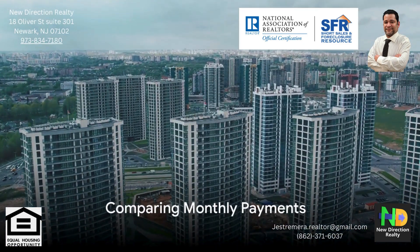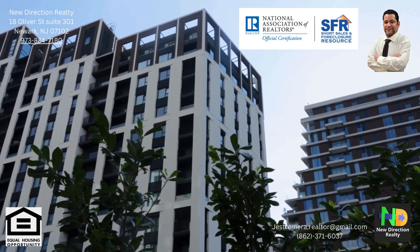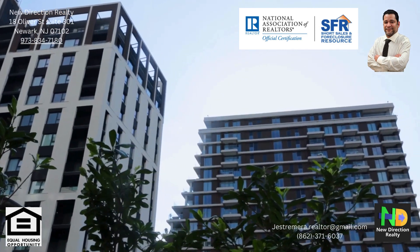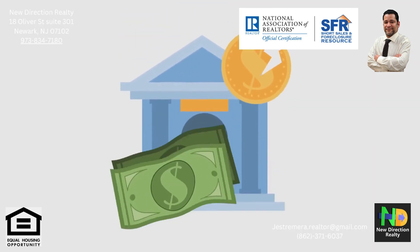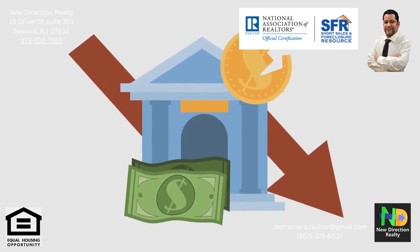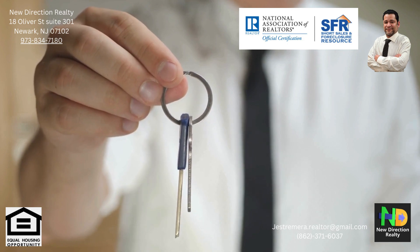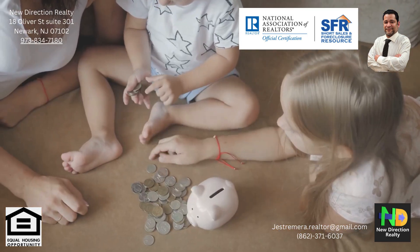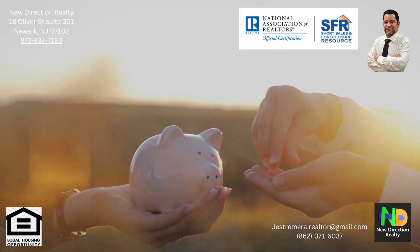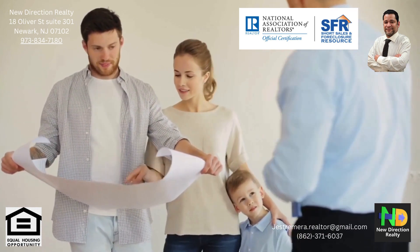Now let's calculate the monthly payments for both scenarios — without points and with points. Imagine a $500,000 loan over 30 years. With no points purchased, the interest rate is 7.942%, meaning a monthly payment of roughly $3,634. Now consider the same loan but with two points purchased for an upfront cost of $10,000. Each point reduces the interest rate by 0.25%, so two points means a 0.50% reduction, bringing the interest rate to 7.442%. With this adjusted rate, the monthly payment drops to approximately $3,453. By paying $10,000 upfront for two points, the borrower reduces their monthly payment by about $181 — a significant saving every month, and over time these savings can add up to a substantial amount.